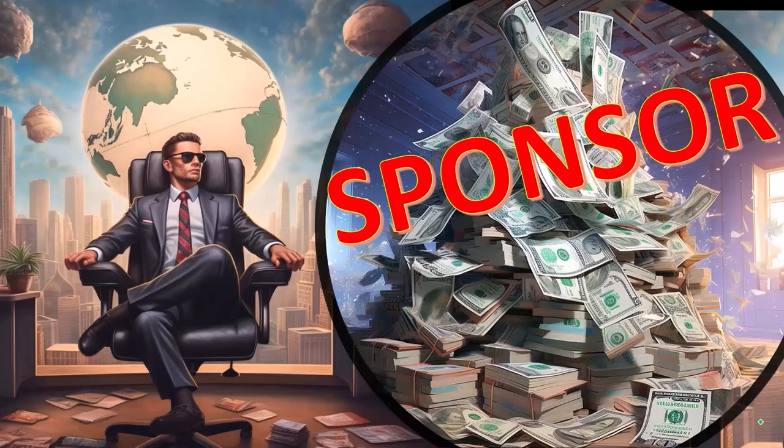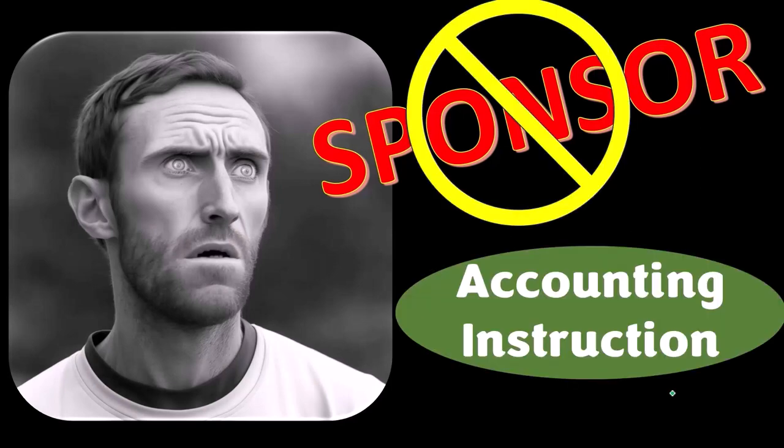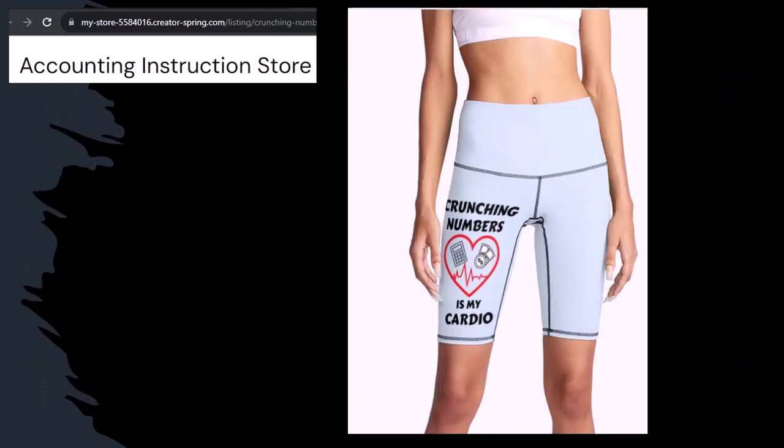First, a word from our sponsor — actually, we're sponsoring ourselves on this one because apparently the merchandisers don't want to be seen with us. But that's okay, because our merchandise is better than their stuff anyway. Like our 'Crunching Numbers is My Cardio' product line.